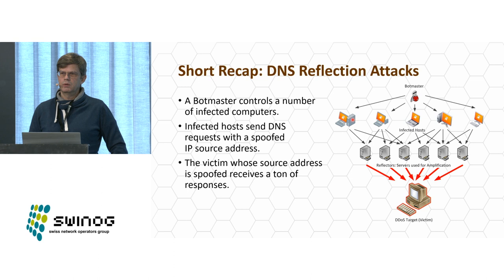Here's a quick recap of how a DNS reflection attack works. We have a number of infected hosts — home routers, computers running malware, compromised web servers — and a bot master sending commands to all his infected machines. For a DNS reflection attack, the infected hosts send DNS requests with a spoofed source IP address so that the DNS response is sent to the victim. The client sends a very small DNS request, as little as 80 bytes, and generates a large response that hits the target.